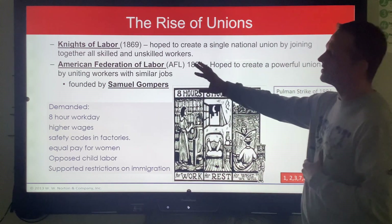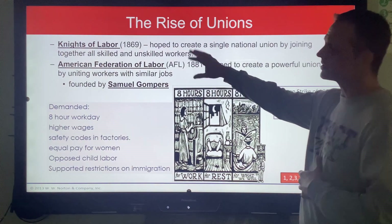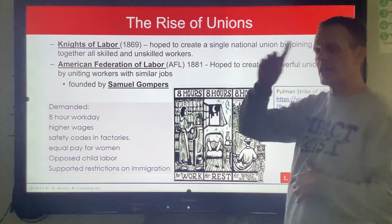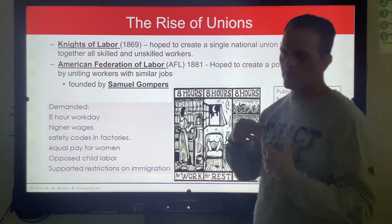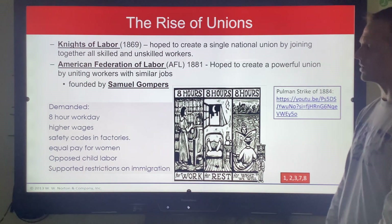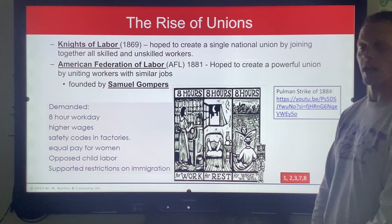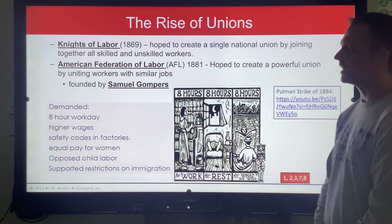As far as our state test goes, you need to understand these are organized labor — sometimes called unions, sometimes called labor unions, sometimes called organized labor — and the whole idea was to push for workers' rights and conditions to get better. If you can remember that, and that Samuel Gompers is the founder of the AFL, you're doing just fine on our state test.